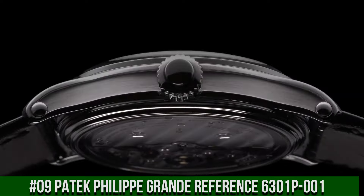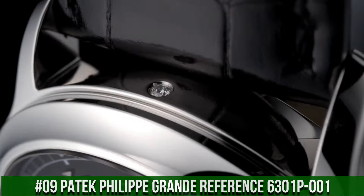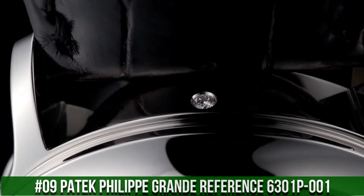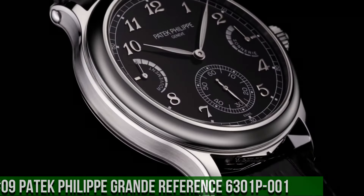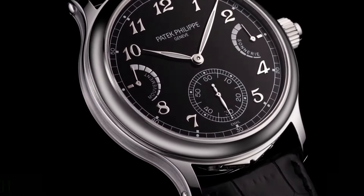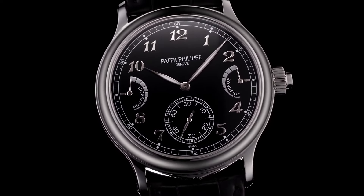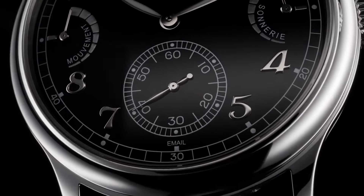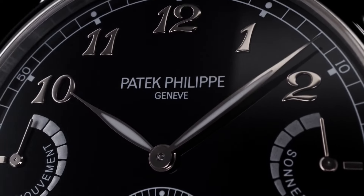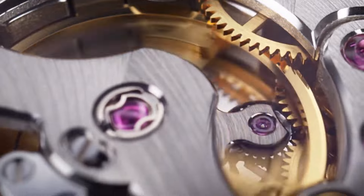Number 9: Patek Philippe Grande Référence 6301P-001. It's a great watch. Grand Sonnerie, Petit Sonnerie, Minute Repeater, Jumping Small Hands, Power Reserve Indicator, Strike Work Power Reserve Indicator. 37mm height 7.5mm, number of parts 703, bridges 24, jewels 95.